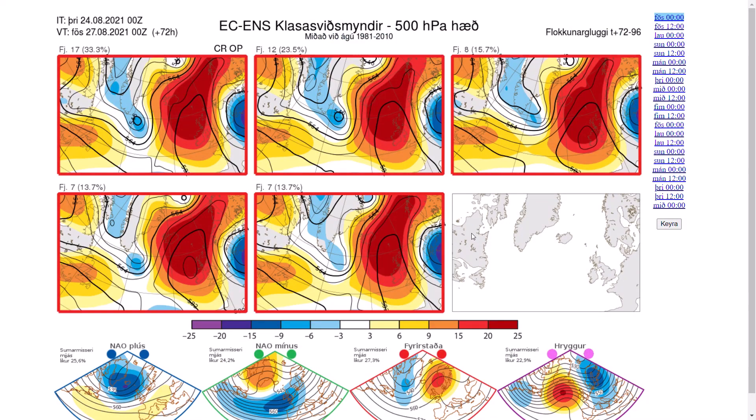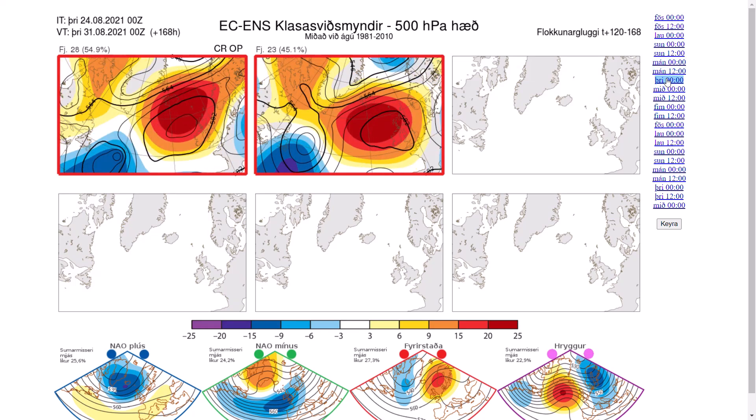So if we do have a look at the ECMWF ensembles, this does give us a very good idea of what we're going to be seeing with the negative NAO and negative AO. You can see, as we head towards the last day of August, generally high pressure is at the top of the UK, or maybe just to our north — high pressure to our north, low pressure to our south — which is symbolic of a negative NAO and negative AO.